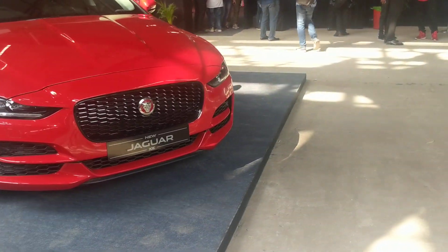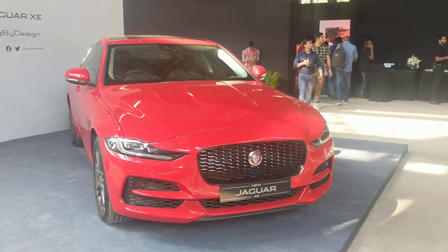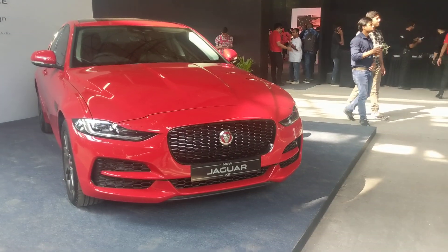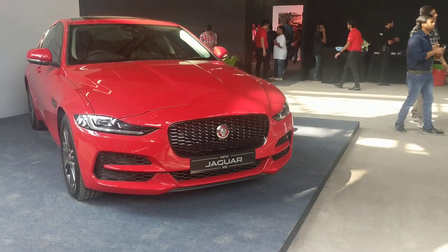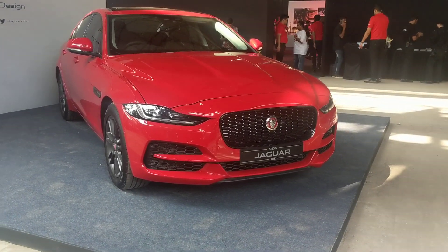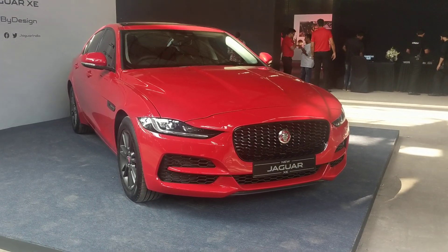That's about the engines and the design. This car looks really good in this red colour. Do tell us in the comments below how you feel about this car and whether you want to see a full-fledged review. And make sure you subscribe to CarDekho for more such car videos.